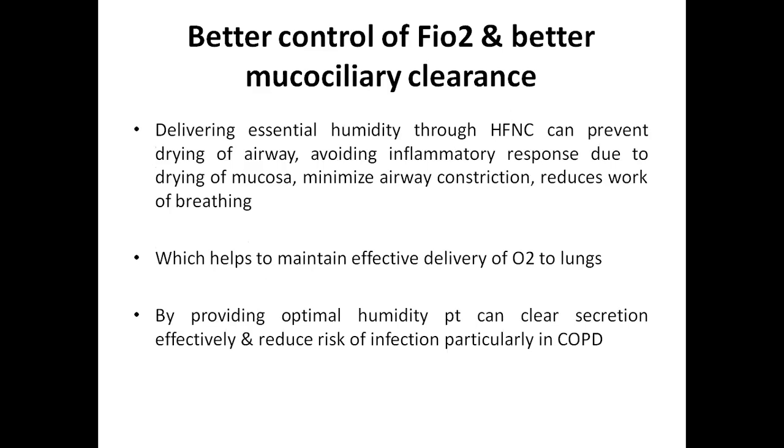Another physiological effect is better control of FiO2 and better mucociliary clearance. High flow nasal cannula delivers essential humidity, preventing drying of the airway, avoiding inflammatory response due to drying of mucosa, minimizing airway constriction, and reducing work of breathing. It helps maintain effective delivery of oxygen to lungs due to clearance of mucociliary secretions. By providing optimal humidity, patients can clear secretions effectively and reduce risk of infection, particularly in COPD patients.